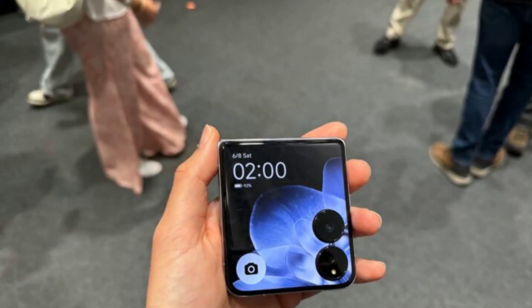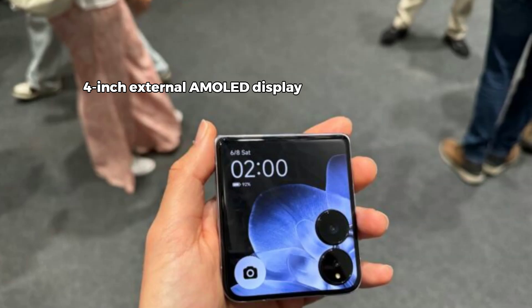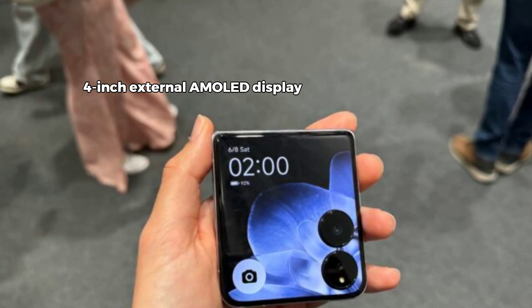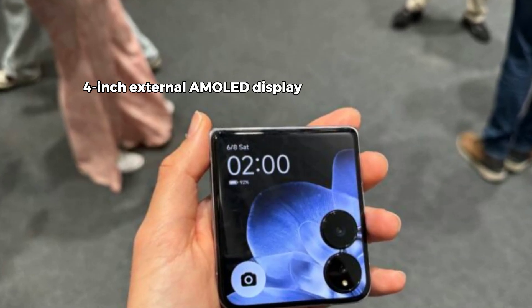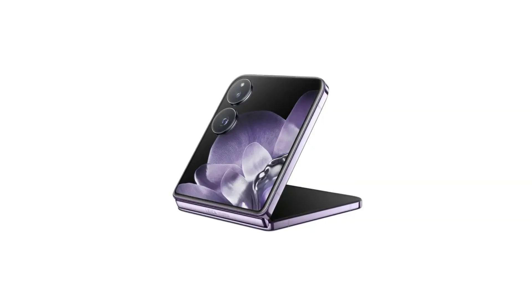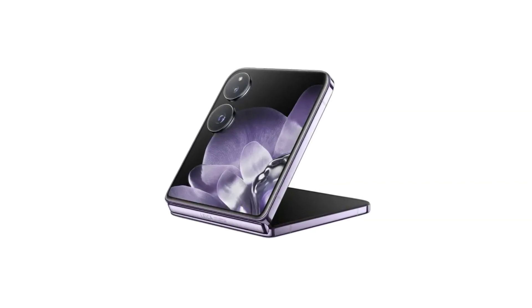And that's not all. There's also a 4-inch external AMOLED display with the same high-end specs. It's perfect for quick tasks, notifications, or even taking selfies without unfolding the phone. With a resolution of 1,392 by 1,208 pixels and the same 120Hz refresh rate, it's as premium as it gets.